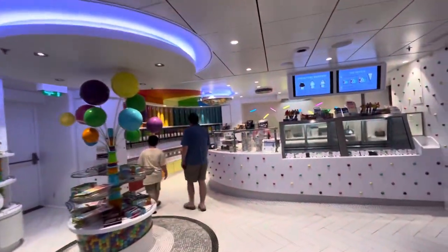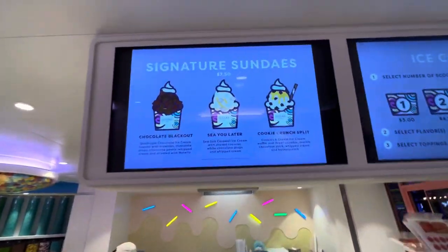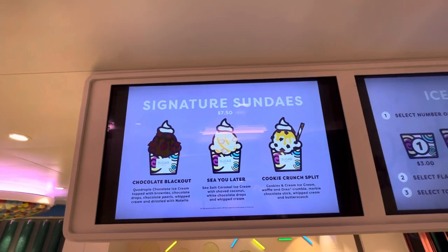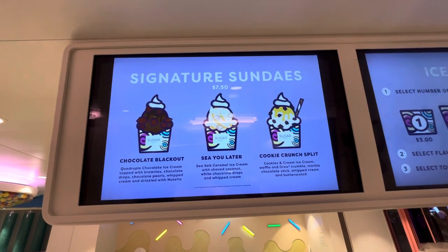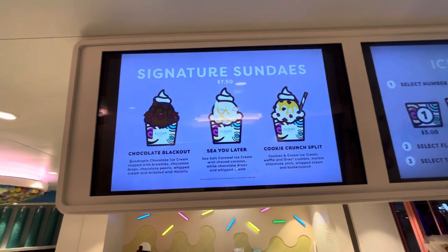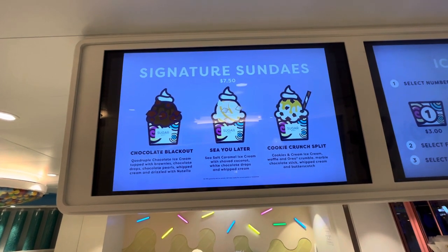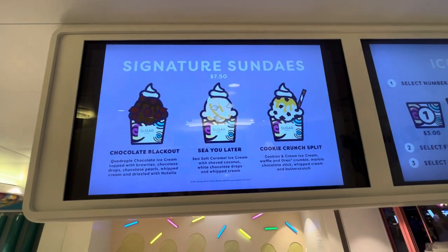But here's one of the biggest features of Sugar Beach on Oasis of the Seas — look at these ice creams. Signature sundaes, $7.50 plus 18% gratuity. Chocolate Blackout: quadruple chocolate ice cream topped with brownies, chocolate drops, chocolate pearls, whipped cream, and drizzled with Nutella. That's like death by chocolate. See you later.